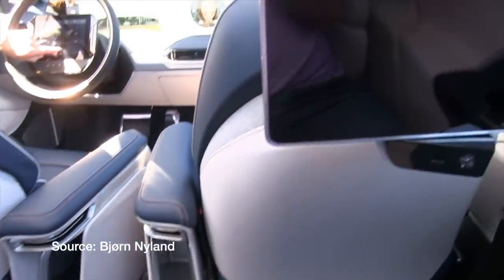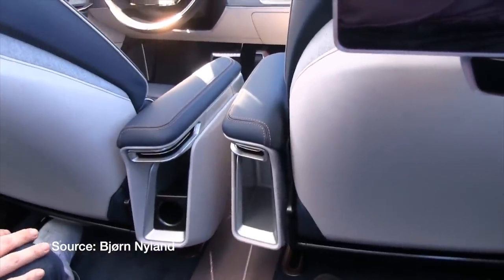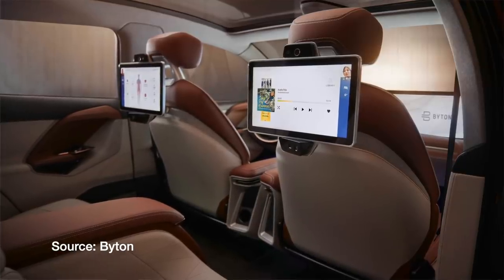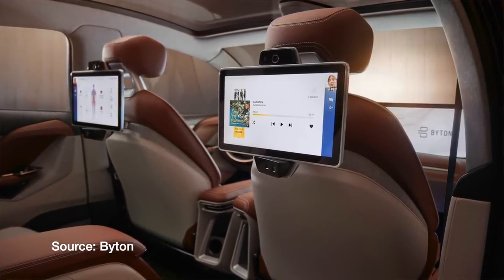The front seats will actually rotate 12 degrees inward towards each other to give the people in the back a better view of the 49-inch screen. What I haven't been able to determine yet is whether those seats rotate when there is a driver actually manually driving the car versus the car driving autonomously. It'd be a little awkward if the driver's seat rotated 12 degrees towards the center while still driving. But if you think about the large display and how the seats rotate inward, it really seems like they're designing the car for autonomy — as a mobile entertainment pod that gets you around while keeping you connected to the internet and friends and family.